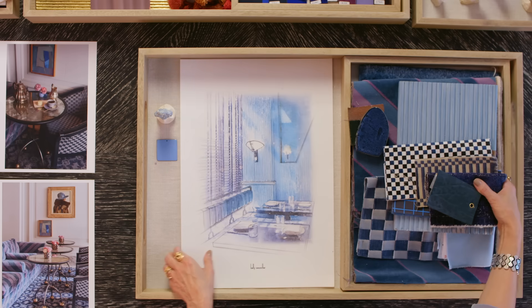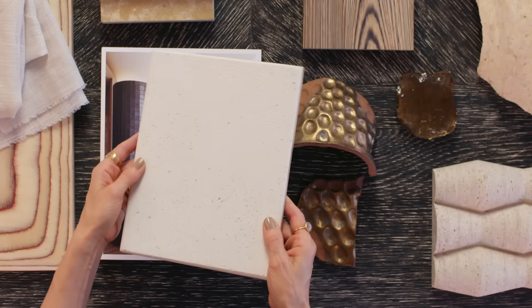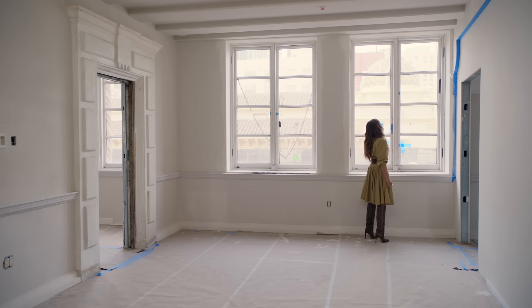At every project, this is how I start. I call these vibe trays — it keeps the materials in one place. We have stone, tile, wood. All of these textures work together. And that's what I love: being experimental.